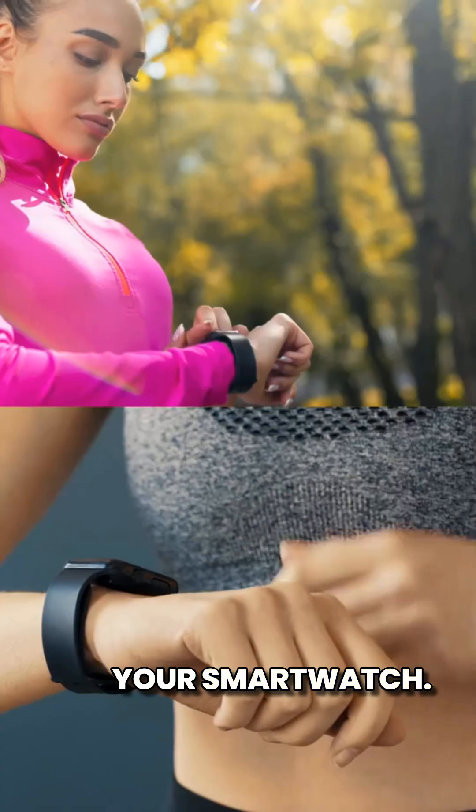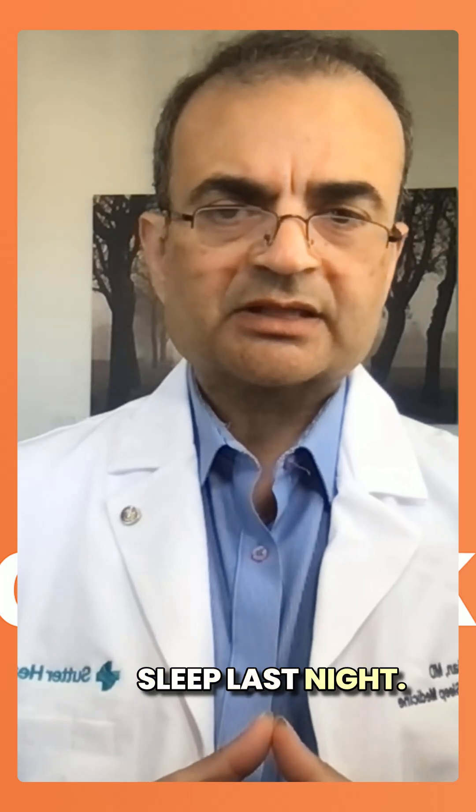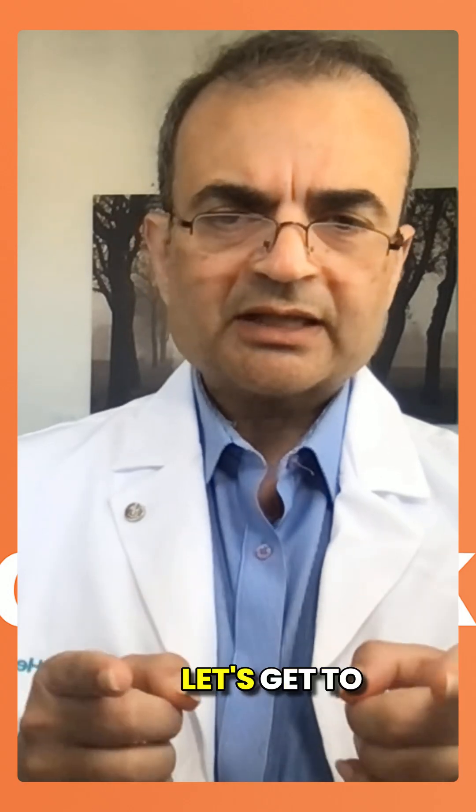Your Oura ring or your smartwatch says your blood oxygen is 95% and you got two hours of deep sleep last night. Sounds great, right? But how accurate is that really? Let's get to the facts.